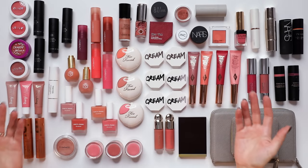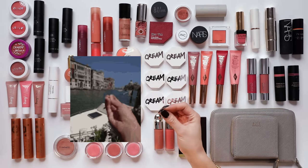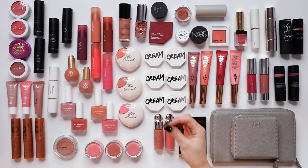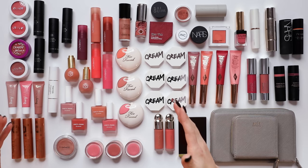Welcome to my cream blush collection — this is my pride and joy. I'm really into cream blush right now, so this will be an especially challenging category to declutter.